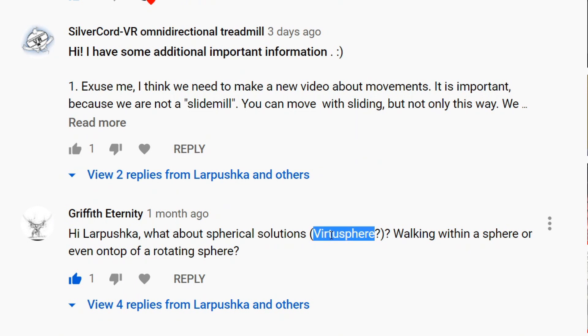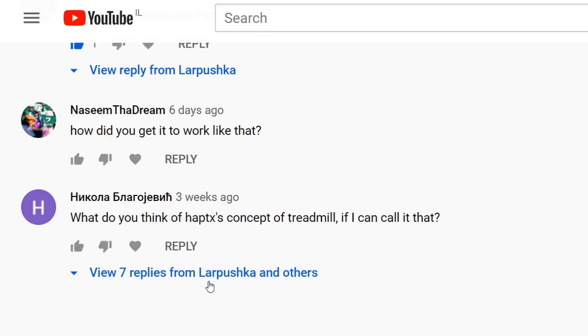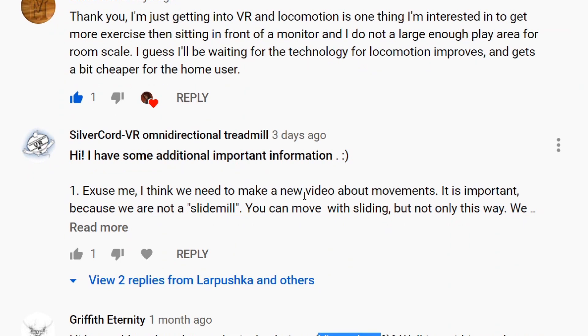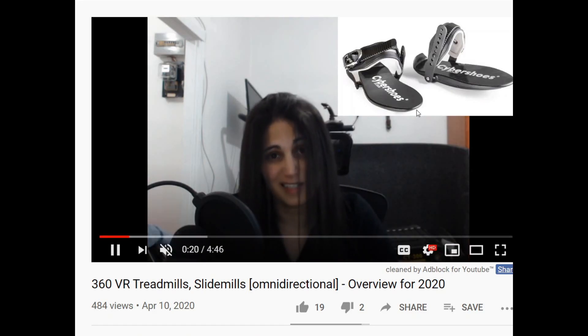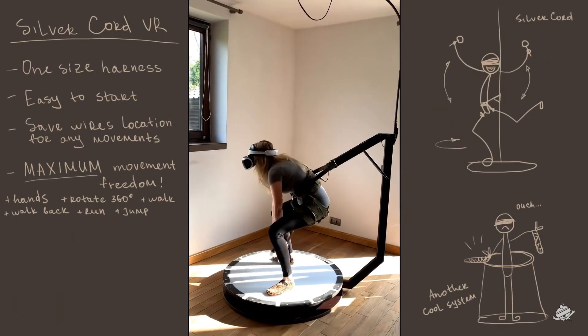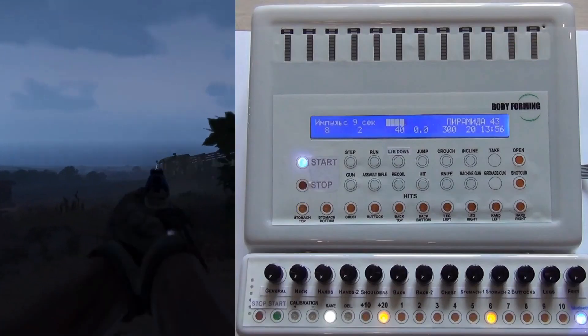Finally, I want to address some comments. I want to thank Griffith Eternity for mentioning the VirtuSphere and getting me to research it. I also want to thank Nicola for making me research this crazy solution for an omnidirectional treadmill for my other video. The developers of Silvercore VR Omnidirectional Treadmill left me a comment pointing out that I used the wrong picture for the kind of stuff you need to wear when using a slide mill — that's true, my bad. You just need to wear something with low friction. They also wanted to mention that you can swim and jump in their treadmill. And this is the end of this video reviewing crazy VR solutions. If you see any more, please let me know in the comment section. Thanks for watching and see you next time.